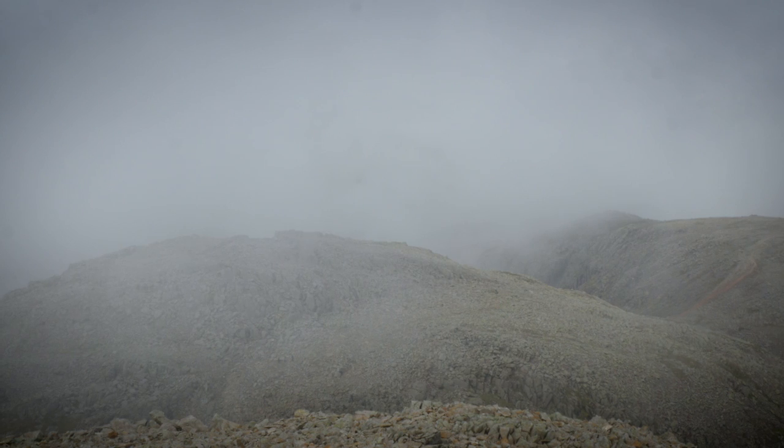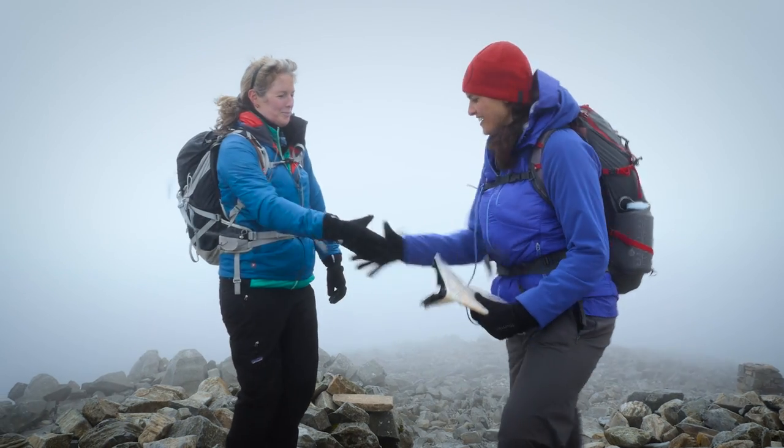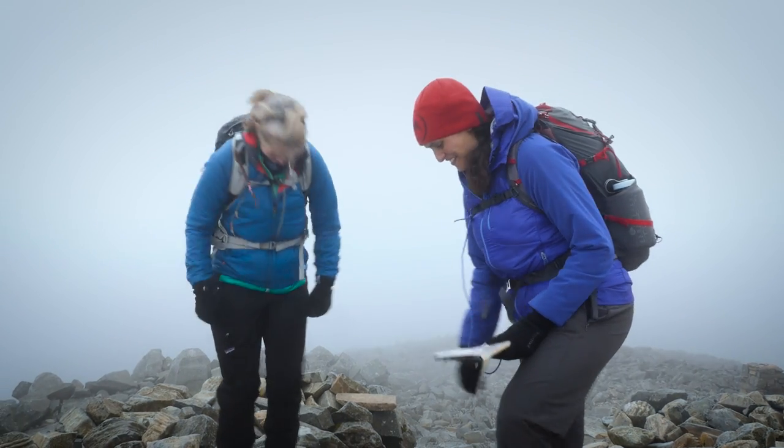Top of the world! Well, England anyway. What views! Amazing! A good walk, madam! A good walk!